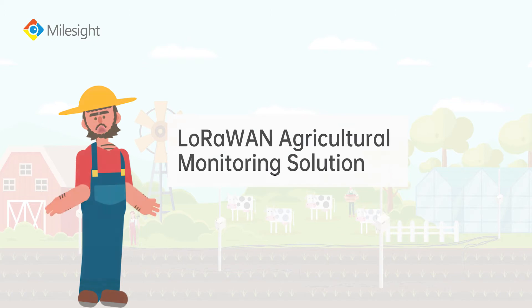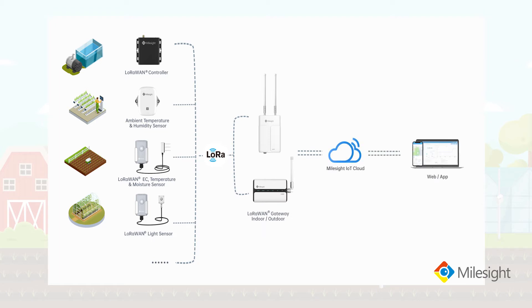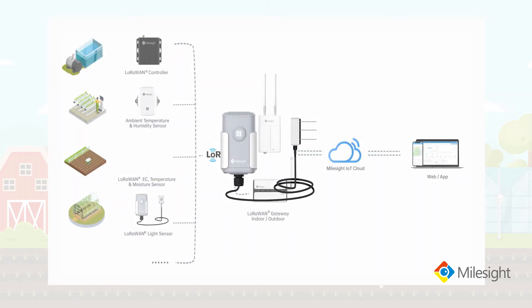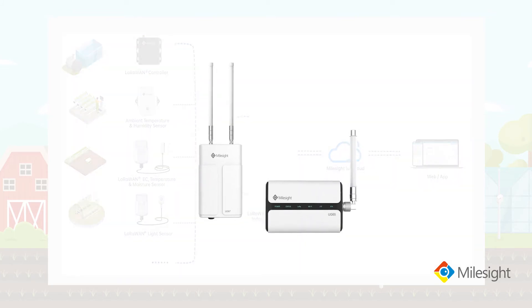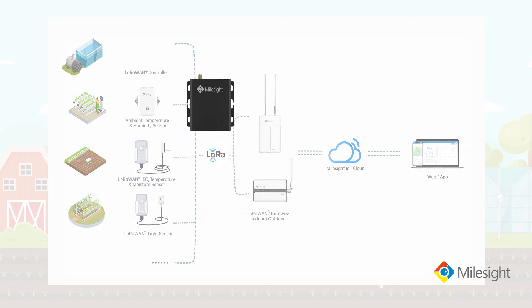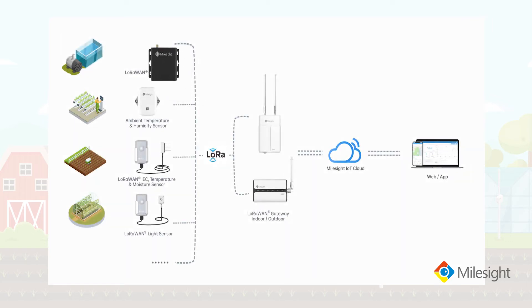Milesite offers a whole solution including several agricultural sensors: ambient temperature and humidity sensors, soil electrical conductivity, temperature and moisture sensor, and light sensor. Also included is a LoRaWAN gateway, which can cover the whole farm and connect to hundreds of sensors, a LoRaWAN controller which uses relay output to control equipment such as pumps and fans, and the Milesite IoT Cloud, which is forever free to use. Furthermore, these devices also work with other cloud platforms.